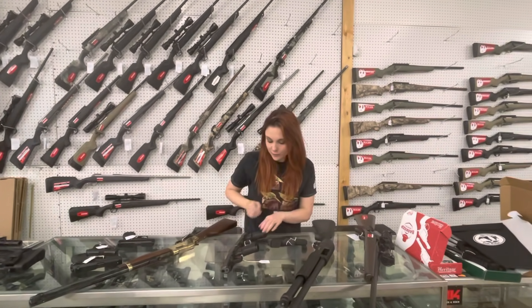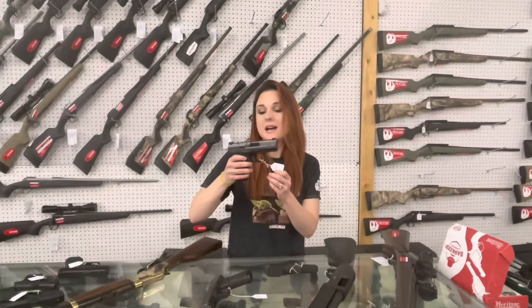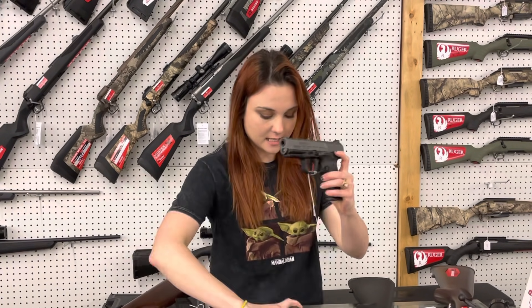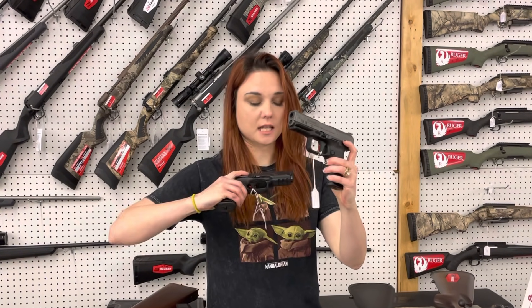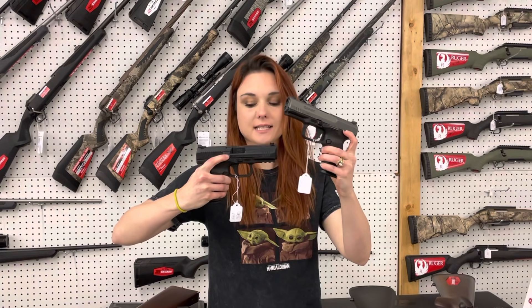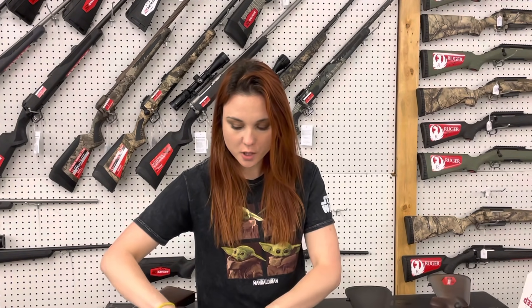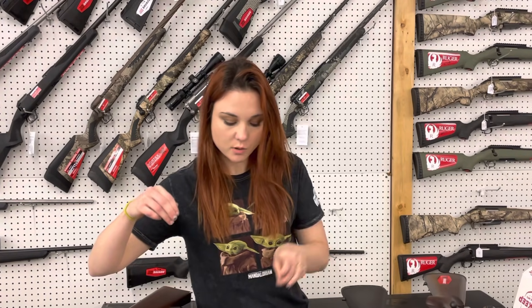We got in three different Canics yesterday. TP9 Elite Subcompact with the optic cut — she's $325. We also got in two different elites: TP9 SF Elites are in stock used, both with their boxes. Both are going to be $325.